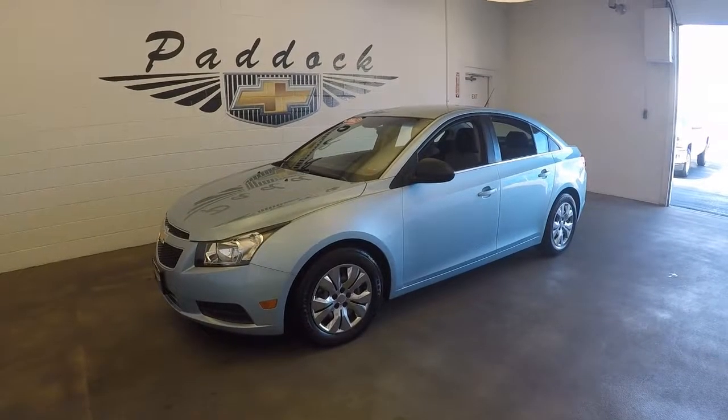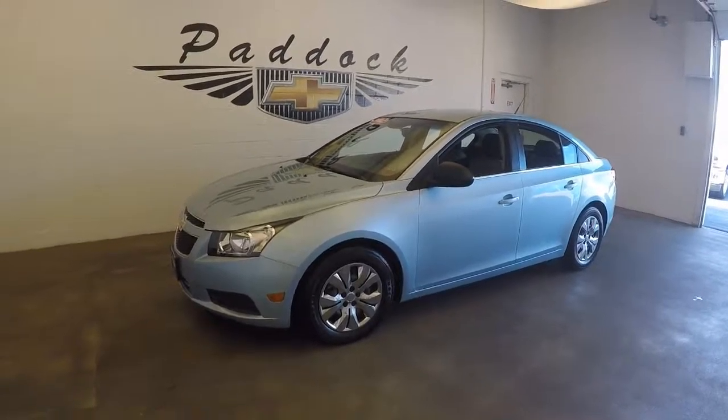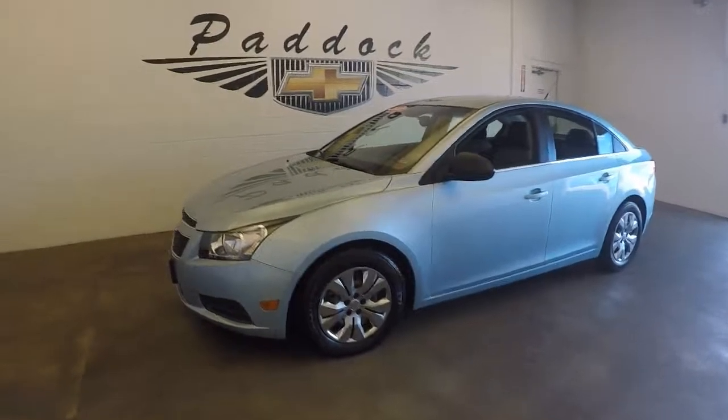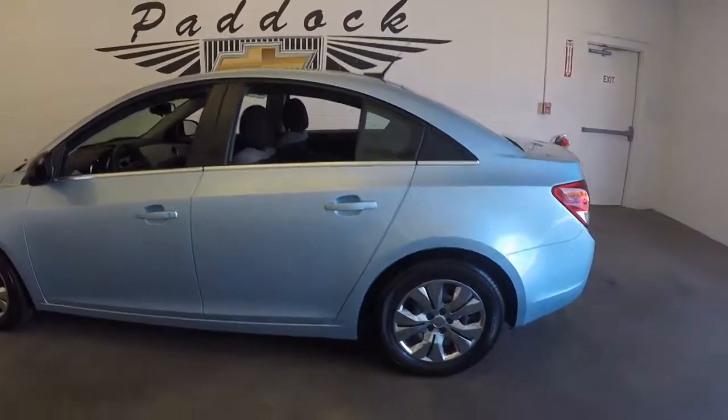2012 Chevy Cruze, stock number P4755. This is a 2012 Chevy Cruze — paint's in great shape.